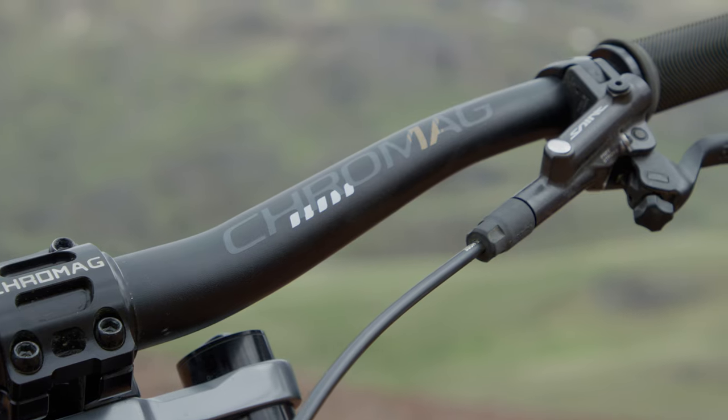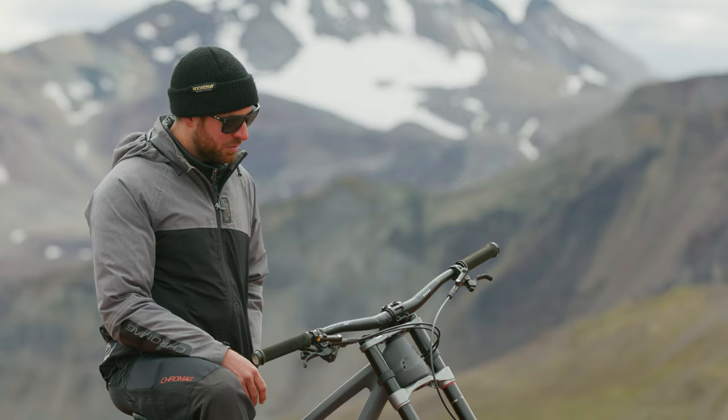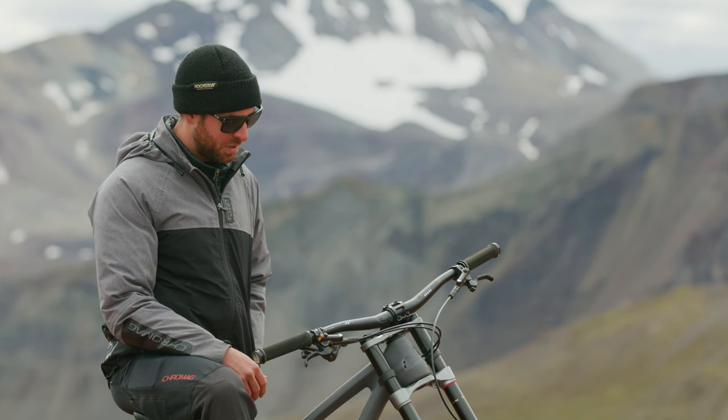I got a Cro-Mag cockpit and Cro-Mag pedals, keeping those contact points. Style is really crucial and I've just been loving this setup.